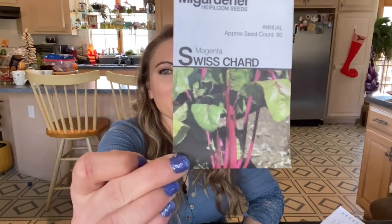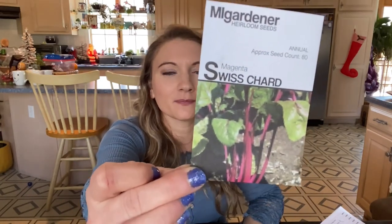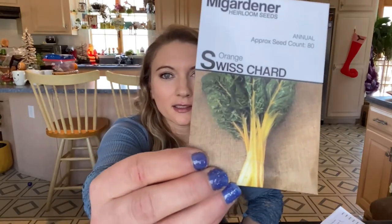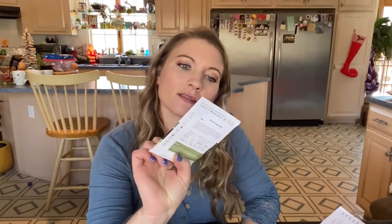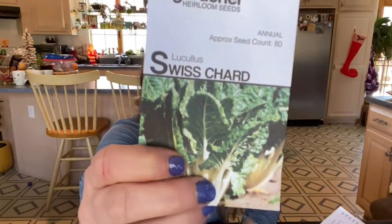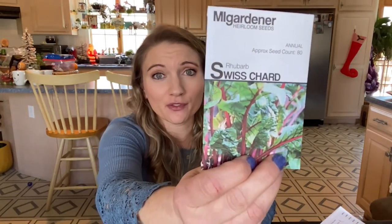I got magenta, orange — I'm going to be growing all the Swiss chards for Ellie. This one is Lucaloose. This one's fun — rhubarb. I'm actually going to try to grow rhubarb for the first time this year. I wonder if rabbits can eat rhubarb; I don't know, I have to look that up. But I'd like to make rhubarb pie for the first time.